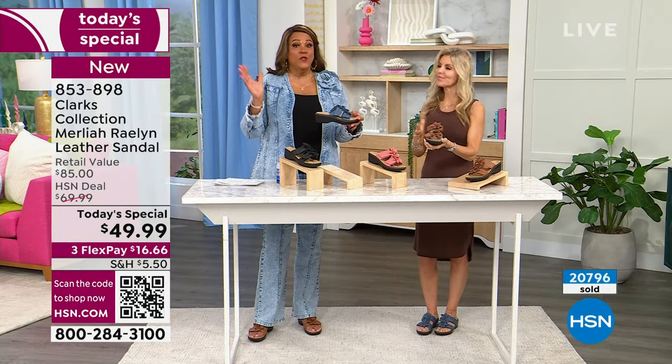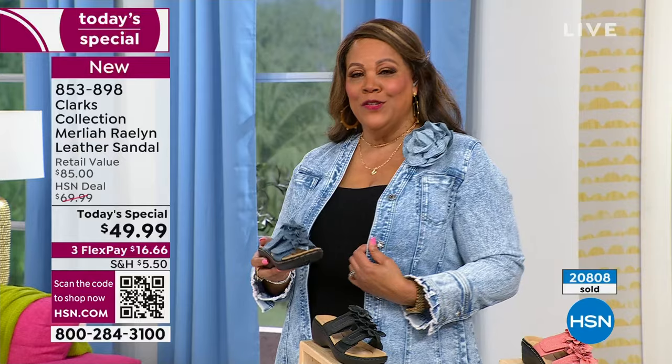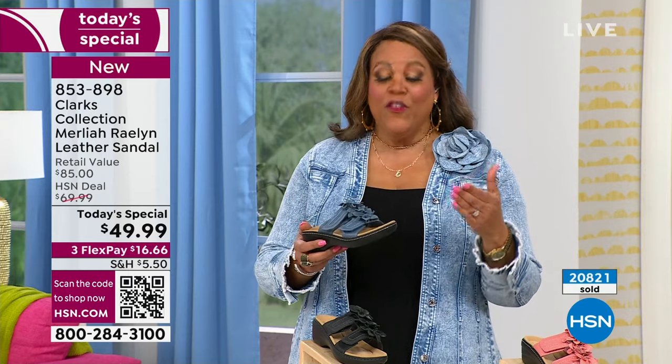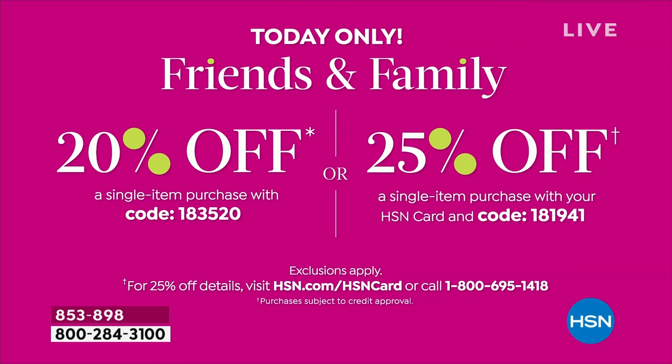Somebody's going to win a $25 gift card! Today is leap day — so if you could leap into any fashion decade, which decade would it be: the 70s, 80s, or 90s? Let me know. Also, not only is somebody winning a $25 gift card, we have discount coupons available. You can get 20% off using code 183520 with your own debit or credit card or PayPal. Or get 25% off if you use your HSN card — that code is 181941. So you're getting either 20% or 25% off depending on which card you use.